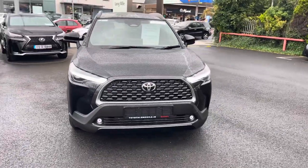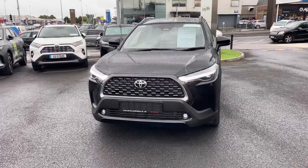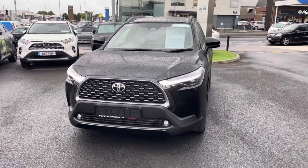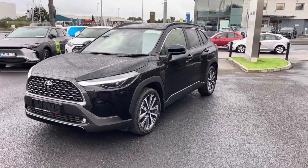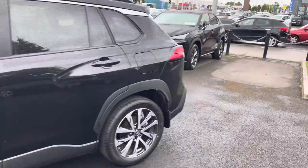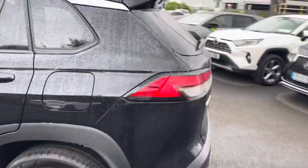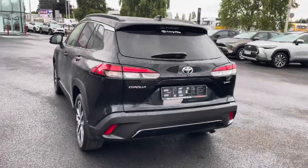This car is a 2 litre self-charging hybrid. Standard model features you can expect are daytime running lights, front fog lights, front parking sensors, diamond alloy wheels, color-coded door handles and mirrors, privacy glass, parking sensors at the back, and a reversing camera.